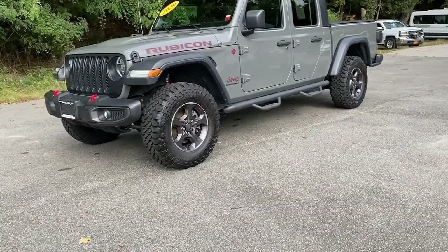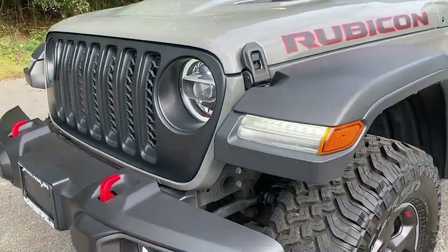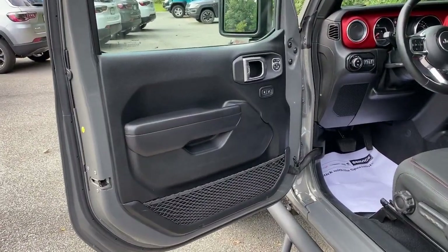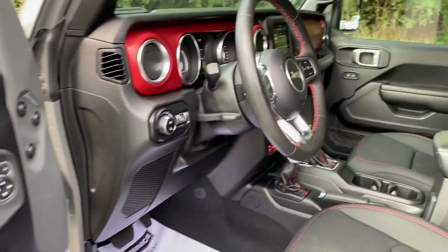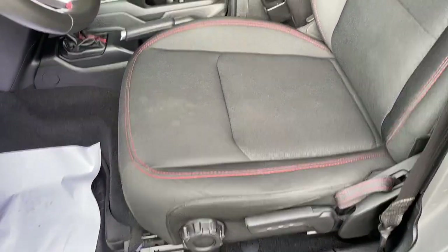These are just some of the great options this vehicle comes with: keyless entry, backup camera, heated mirrors, V6 cylinder engine, fog lamps, bed liner, keyless start, satellite radio, remote engine start, and four-wheel drive.